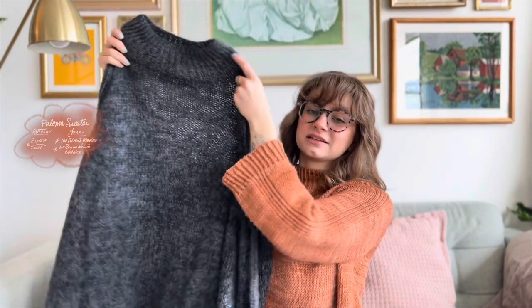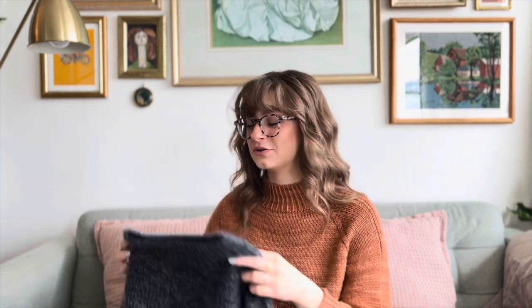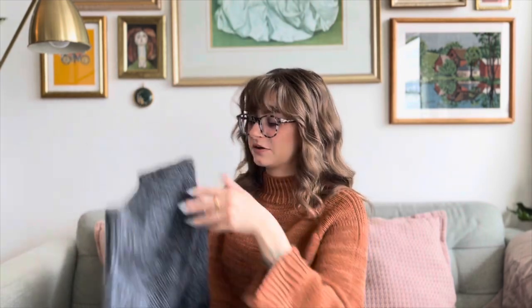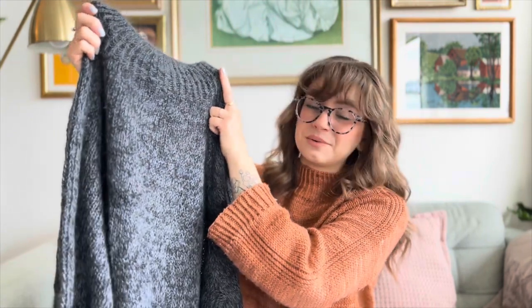I have one more FO — my first finished object of 2024. It is another Paloma and it's actually a gift knit. I'm a little nervous because it's the first time knitting for this recipient, and of course I decided to make a whole sweater instead of like a shawl. I'm worried about it not fitting, but I had my mom try it on since she's similarly sized to the recipient and it looks really good on her. Fingers crossed, but it's beautiful. I'm so proud of how it turned out — probably my best sweater ever, technically speaking. The short rows on the back — I have trouble telling where they are and I'm the one who made it.